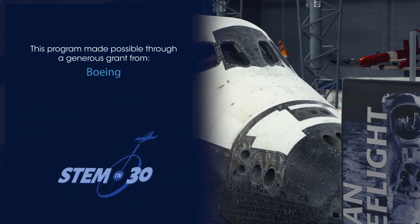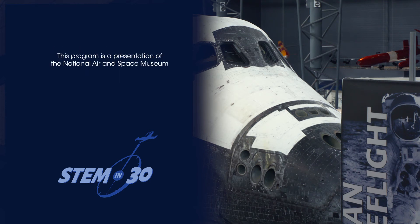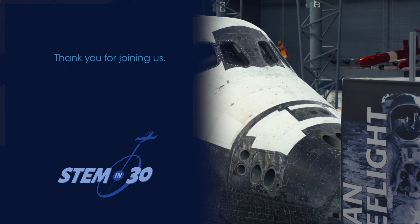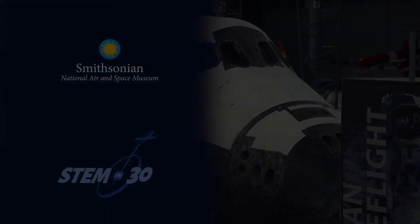What's your favorite exercise? How do you think it would work in microgravity? Let us know down in the comment section. If you liked this video, be sure to follow STEM in 30 on Facebook and Twitter, and subscribe to the National Air and Space Museum's YouTube channel.